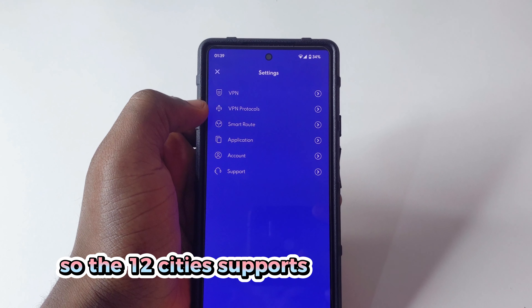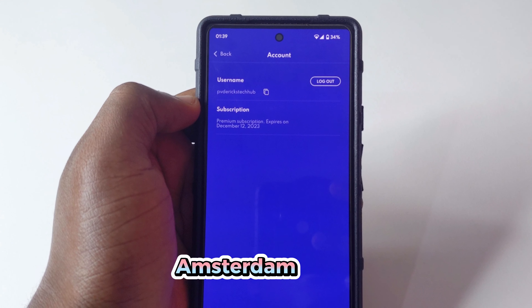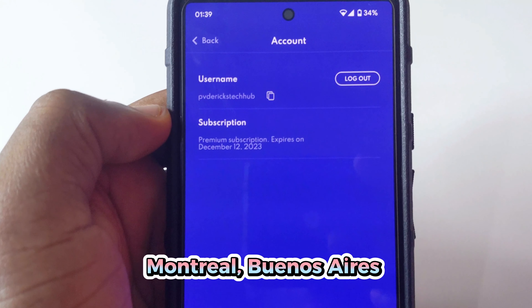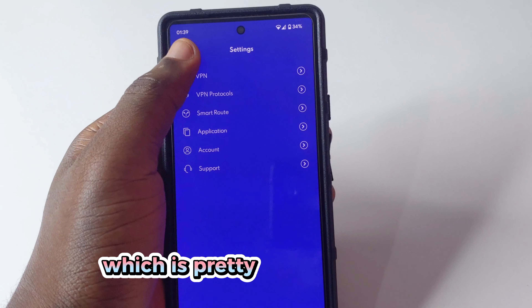The 12 cities it supports are Los Angeles, New York, Miami, Washington, London, Amsterdam, Paris, Frankfurt, Zurich, Montreal, Buenos Aires, and São Paulo. With the premium you're going to get 63 locations, which is pretty awesome.